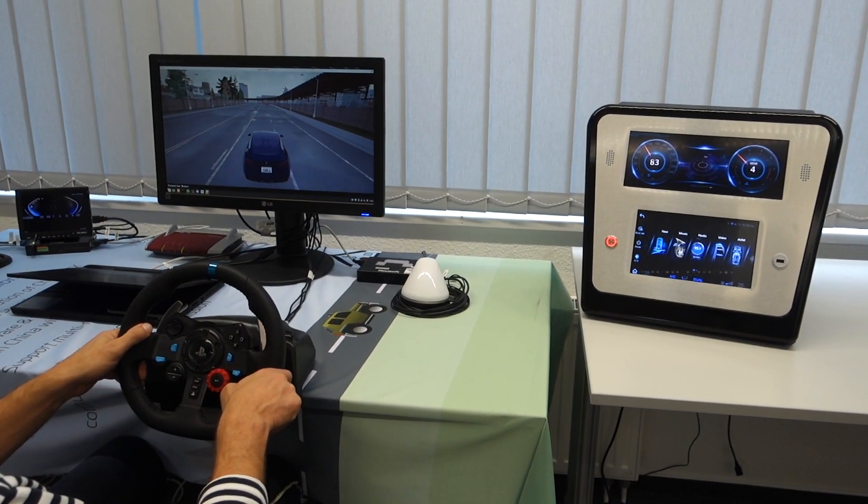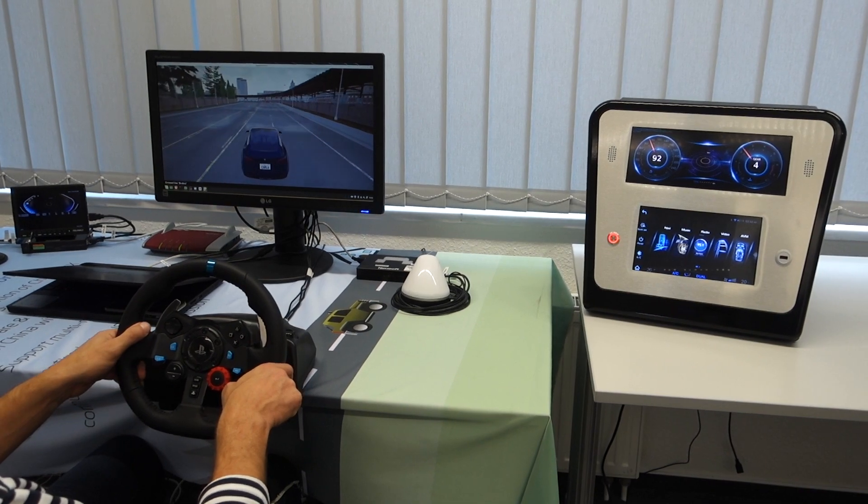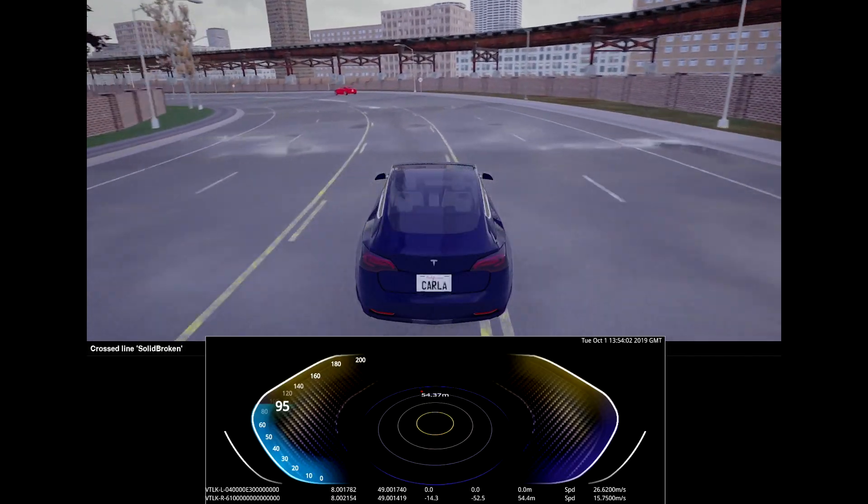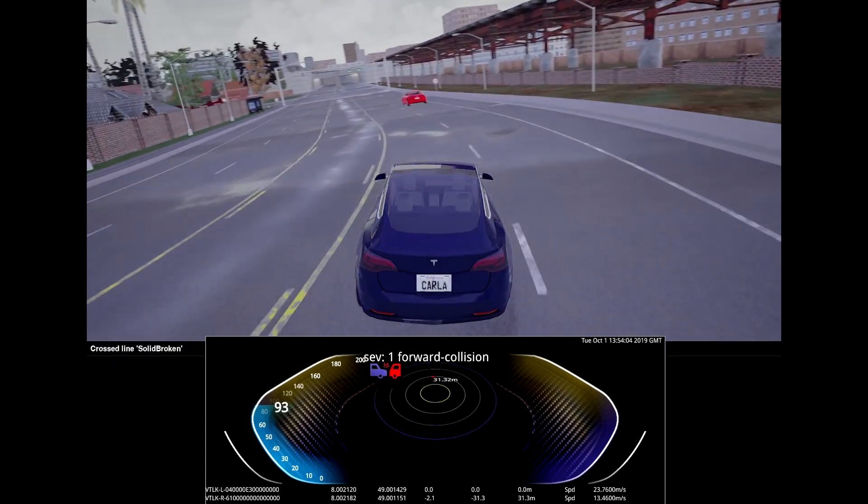Using this environment, dangerous traffic situations can be simulated without risk for man and machine, such as accidents due to improper speeding.